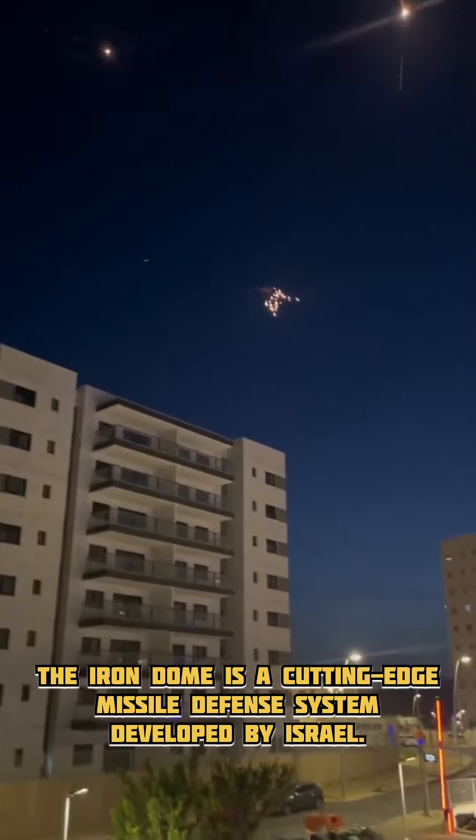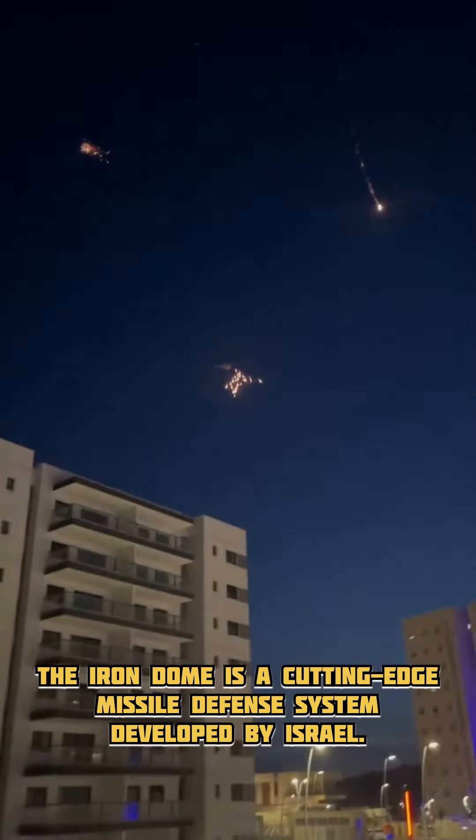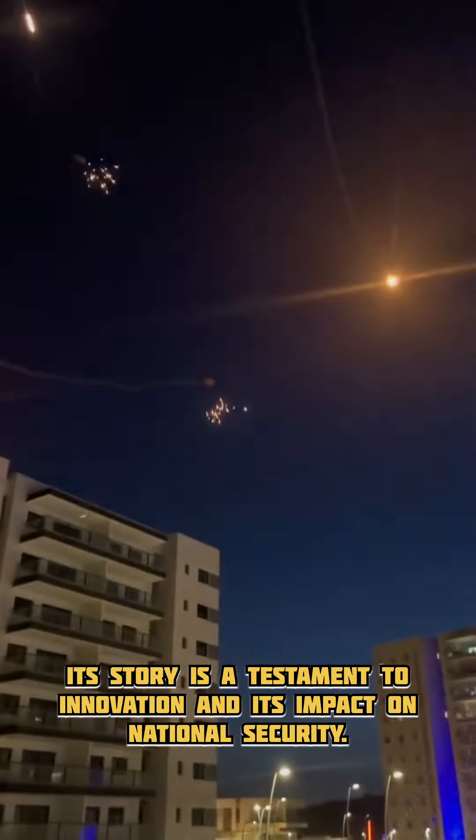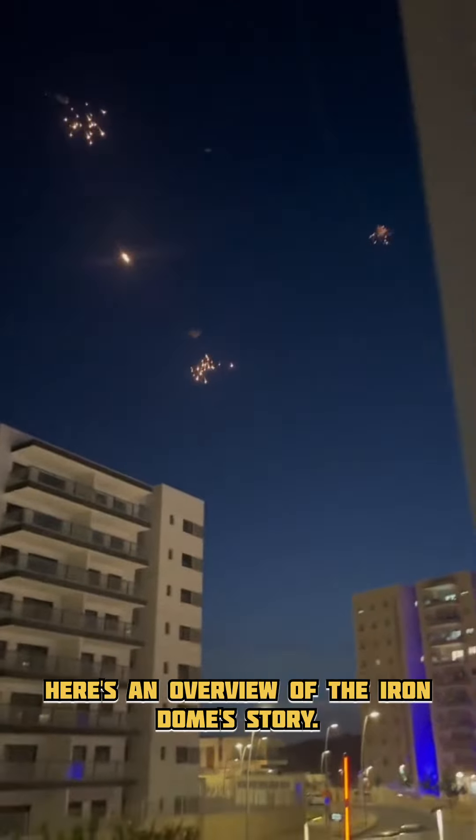The Iron Dome is a cutting-edge missile defense system developed by Israel. Its story is a testament to innovation and its impact on national security. Here's an overview of the Iron Dome's story.